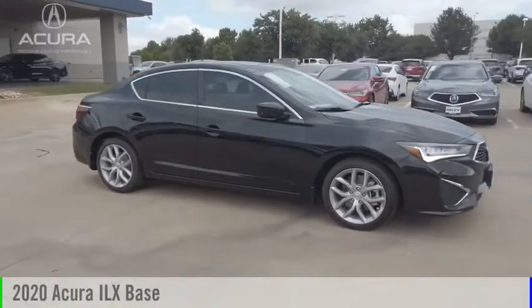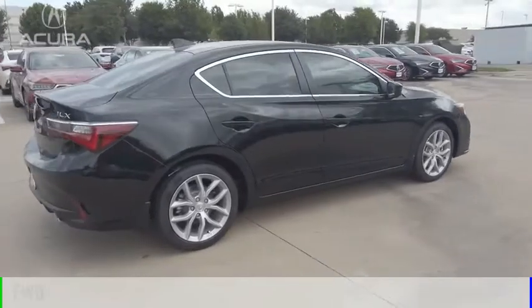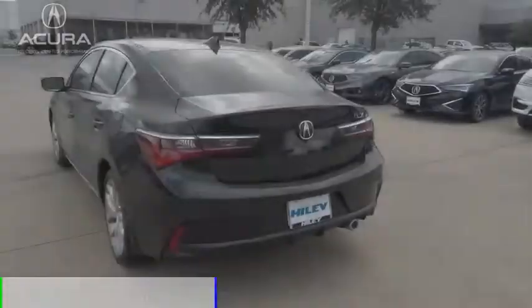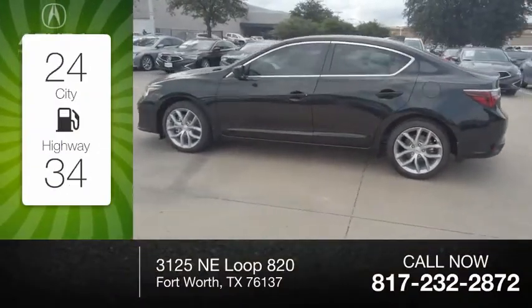Take a ride in the 2020 ILX. This vehicle is powered by a front-wheel drive, four-cylinder, 2.4-liter engine. Great fuel efficiency saves you money by requiring fewer trips to the gas station.